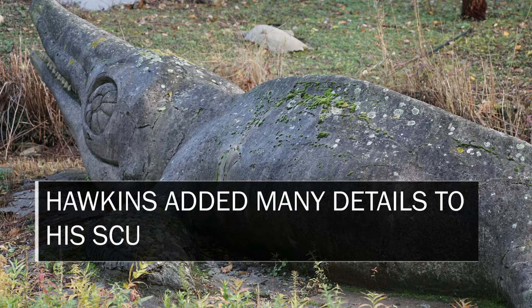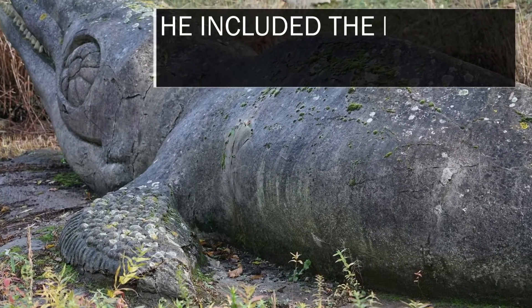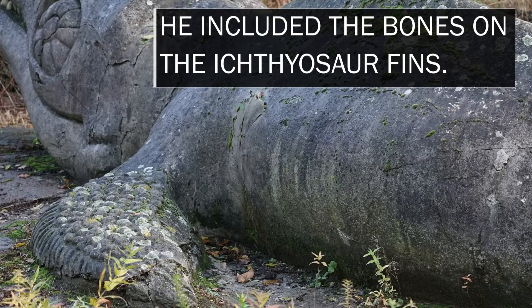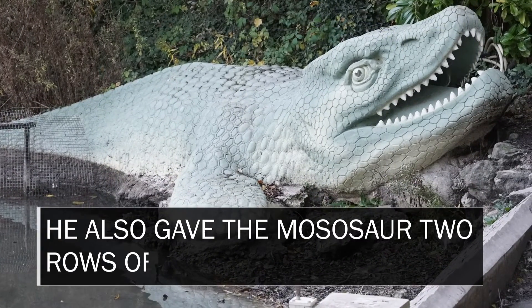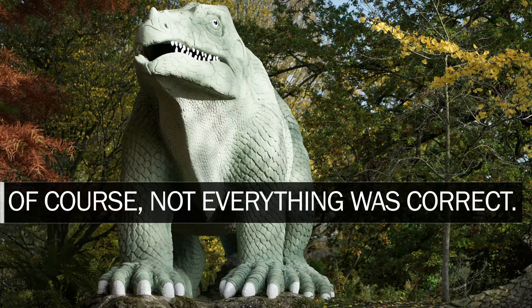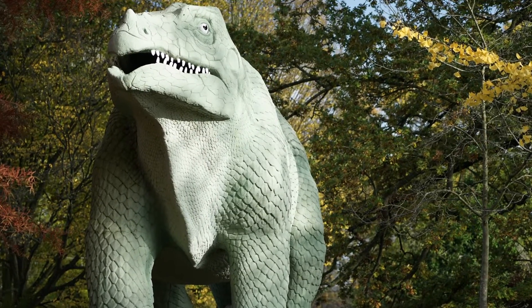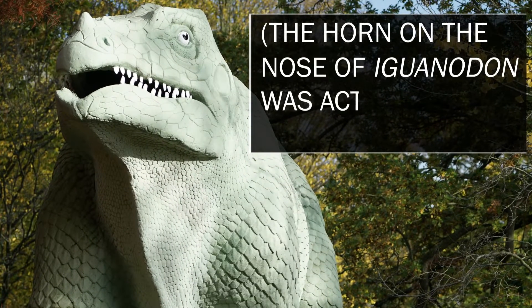Hawkins added many details to his sculptures. He included the bones on the ichthyosaur fins and also gave the mosasaur two rows of teeth. Of course, not everything was correct — the horn on the nose of Iguanodon was actually a thumb spike.